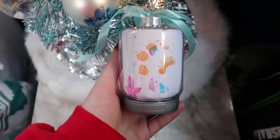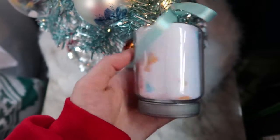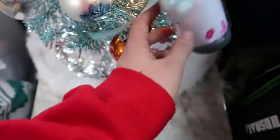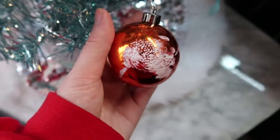I thought this was really fun and unique — they're mason jar ornaments! This one I just got from Cape May Zoo and it was done by ring-tailed lemurs. You can see the footprint right there. So cute, so cute!